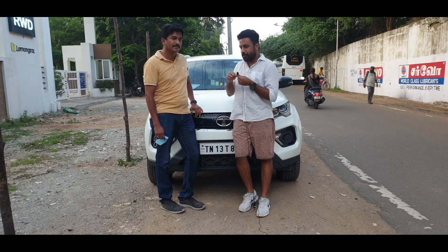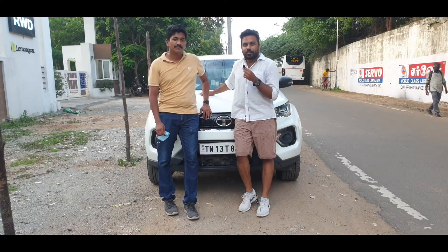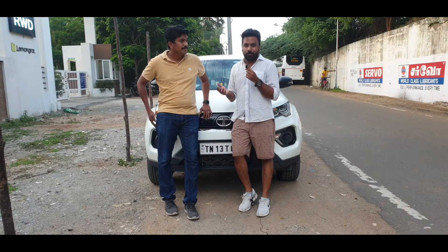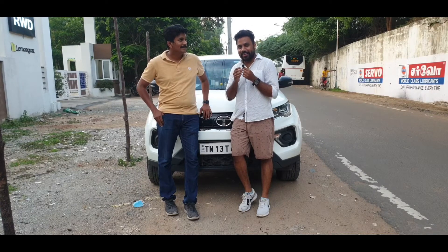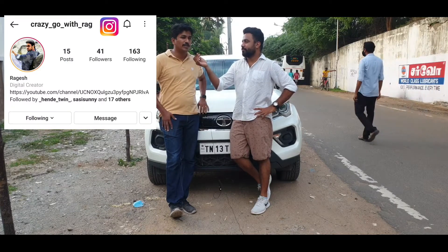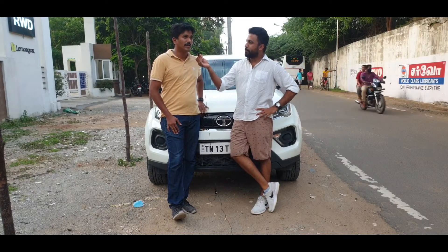Now we have a friend, Mr. Santosh, who owns this car. We can share the user experience. Hi, this car has about 20,000 km on it and it is less than 14 months old. This is the petrol automatic variant of the Nexon.